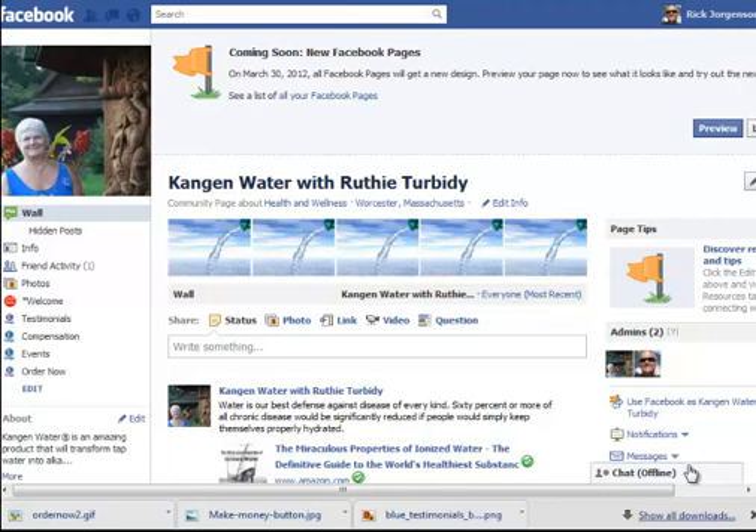We're going to walk through this step by step. I'm going to show you exactly what you need to do to update your page by the 30th of March. You have until the 30th of March — you don't have to do it right now. You still have over three weeks before you need to do something, or Facebook's going to convert it over for you anyway, but it's not going to look very good.